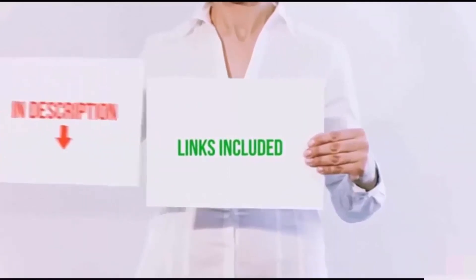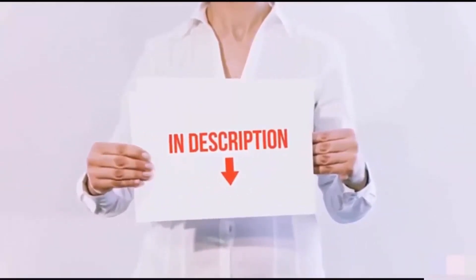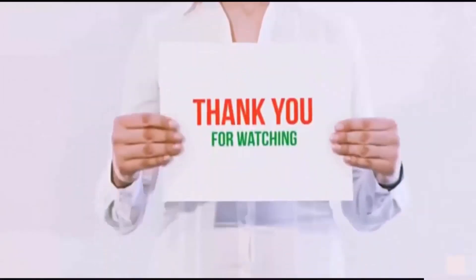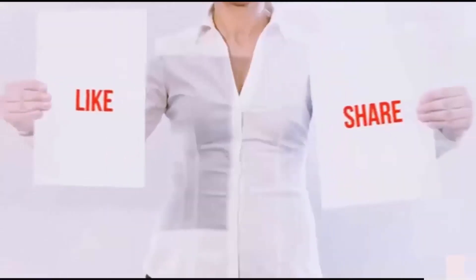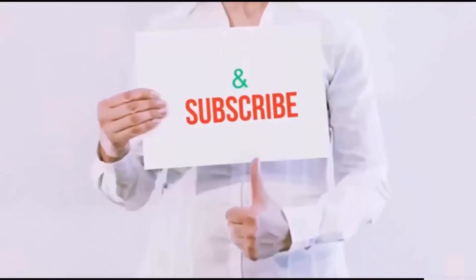All of these items are available on Amazon.com. Links are included in the description — check them out for the latest price. Thank you for watching! If you like this video, please hit the like button, share with your friends, and be sure to subscribe.